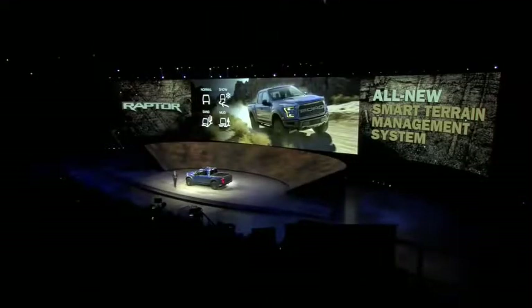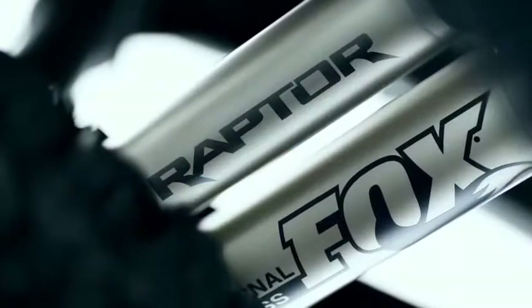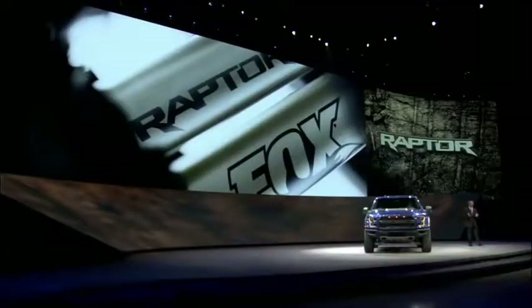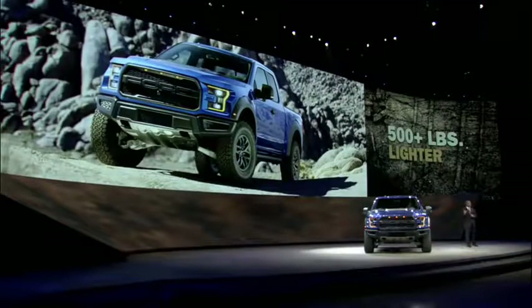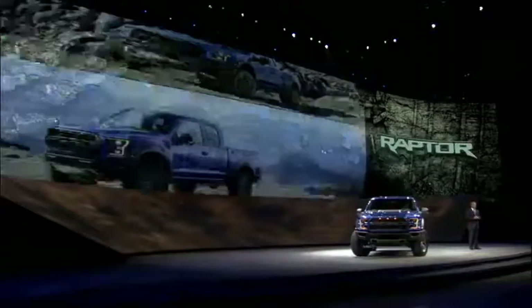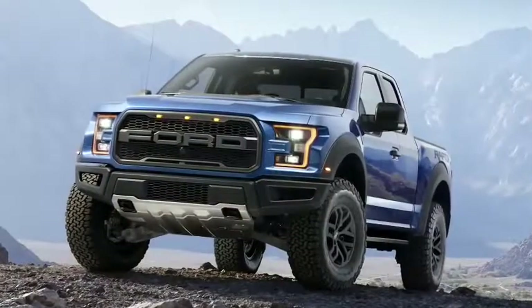In terms of most capable, the standard Fox racing shocks are larger and provide more wheel travel than ever before. Plus, the 500 pounds we saved versus today's Raptor through innovations like the new high-strength aluminum alloy body helps the all-new off-roader glide over tough terrain. As you can see, the all-new F-150 Raptor is built to live off-road.